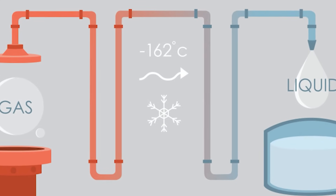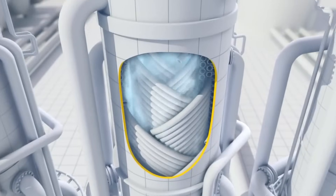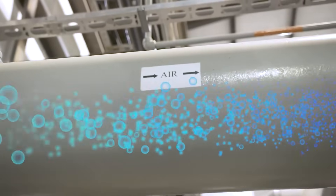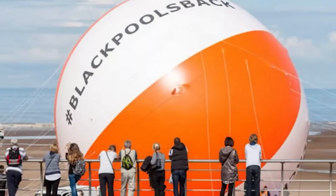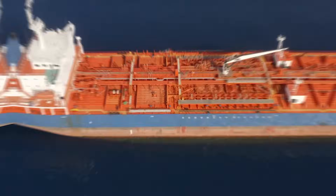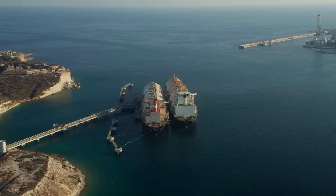The science at the heart of Pluto Train 2 is the process of liquefaction, where the natural gas is cooled down to an incredible minus 162 degrees Celsius. At this extreme temperature, the gas transforms into a liquid and in doing so shrinks in volume 600 times — like taking a giant beach ball and shrinking it down to the size of a small grapefruit — making it possible to load onto massive tanker ships and transport efficiently to markets in Asia.